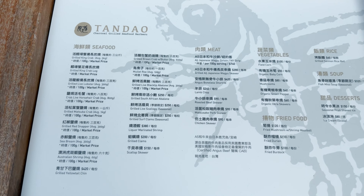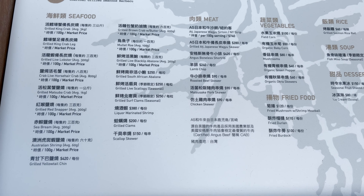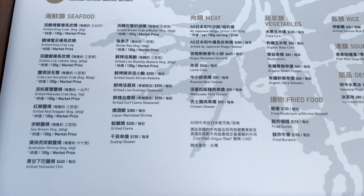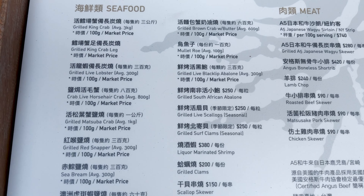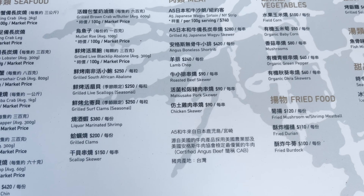Apparently there's a barbecue place right in front of me — I wonder if they're open. Looking at the menu, they've got a whole bunch of different varieties: seafood, meat, vegetables, rice, soup, and desserts. It's also pretty affordable. But I was informed that the barbecue place is actually closed for renovation — you can probably hear the construction in the back. I really wanted to try it out.